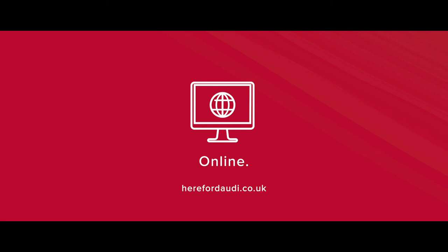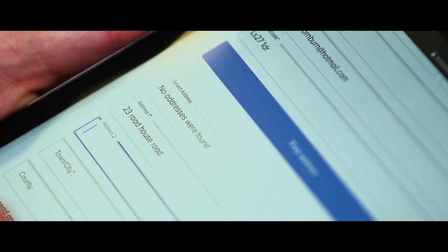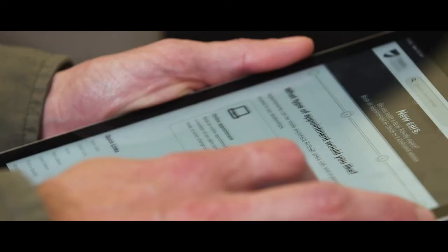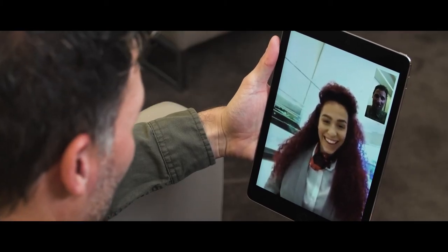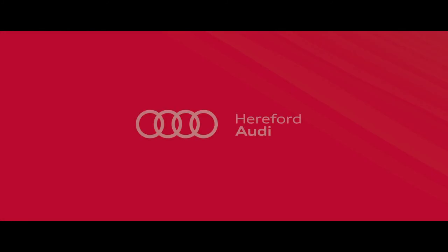You can pre-book a dedicated appointment with us by using our online booking system, then either come into the dealership or, if you prefer, have a video chat with one of our teams from the comfort of your home. Here at Hereford Audi, we hope you found this video helpful and please feel free to go online or call us for more information, all of which is designed to make your buying journey both safe and easy.